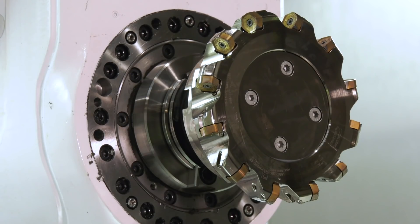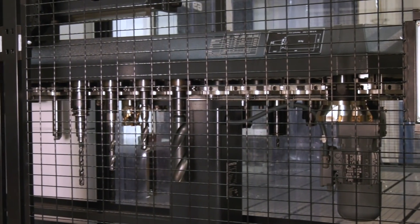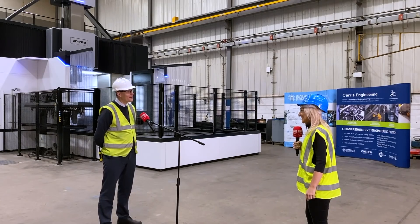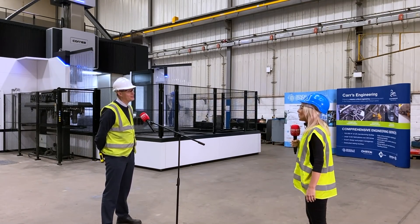So it was all timing. We had a number of tenders at the time which were just slightly bigger than what we were speccing on the machine for. So we then made the decision to go slightly bigger and give us that larger table size and cross travel. So you obviously don't regret that decision? No, definitely not.